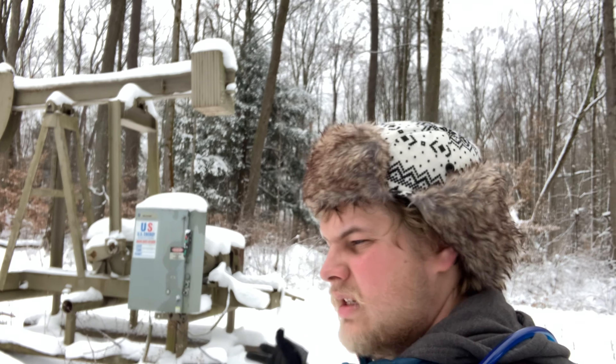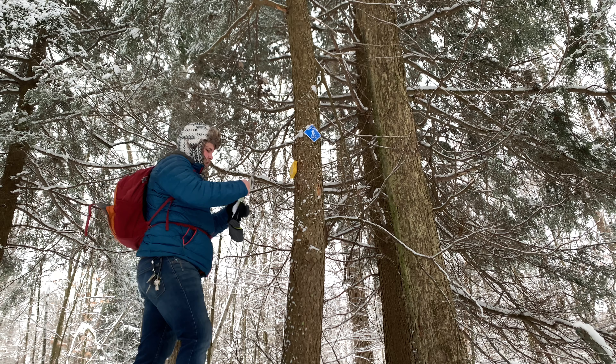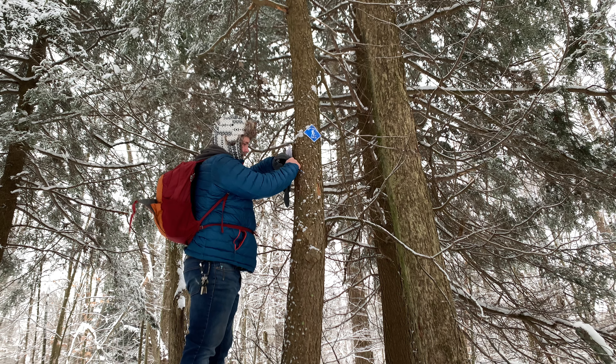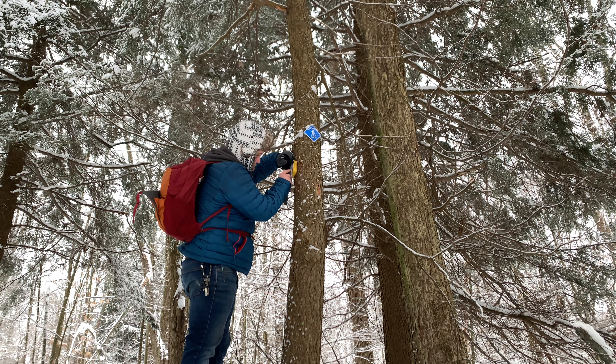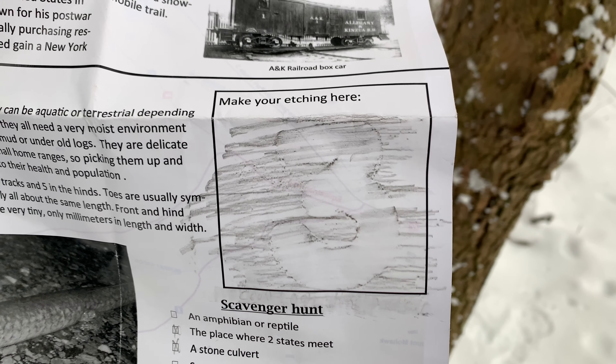Back of the oil pump — still ain't running. Number three. There it is. Alright, we're back at the trailhead, now it's time to head to the next one.